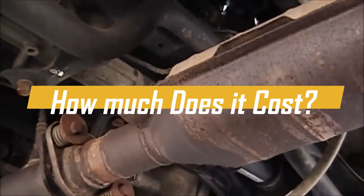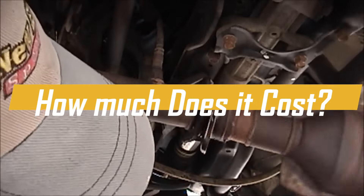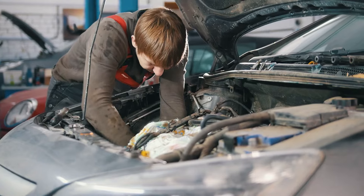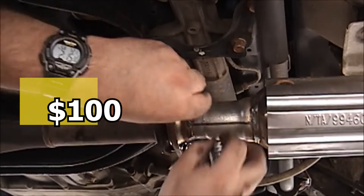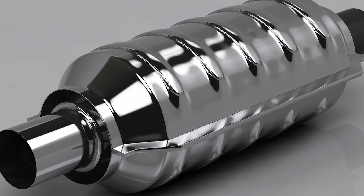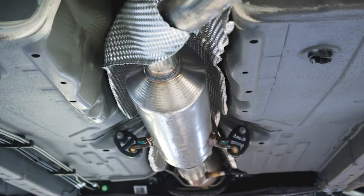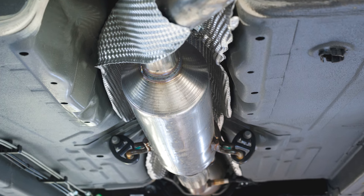How much will it cost to replace a catalytic converter? The cost varies depending on factors such as the vehicle make and model, the type of converter needed — OEM or aftermarket — and the location of the repair. Generally, catalytic converter replacement can range from a few hundred dollars to over a thousand dollars. The expense is primarily due to the price of the converter itself, which contains precious metals like platinum, palladium, and rhodium. It's not the cheapest repair, but a functioning catalytic converter is important for reducing harmful emissions and ensuring your car passes emissions tests.